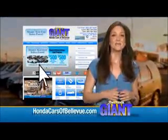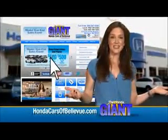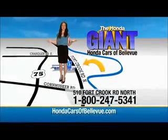Thanks, Brian. Find this and many more quality pre-owned vehicles at HondaCarsOfBellevue.com. Serving the heartland for over 30 years, one happy Honda customer at a time. Honda Cars of Bellevue — one small step off Kennedy Freeway.